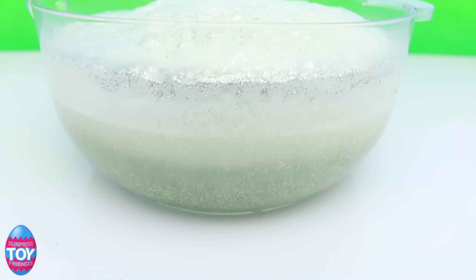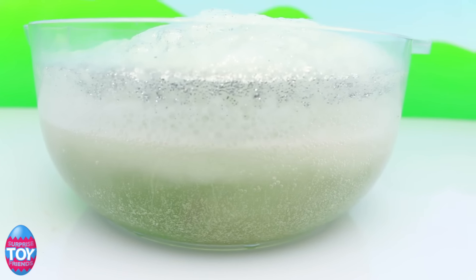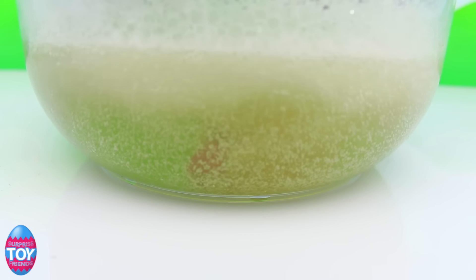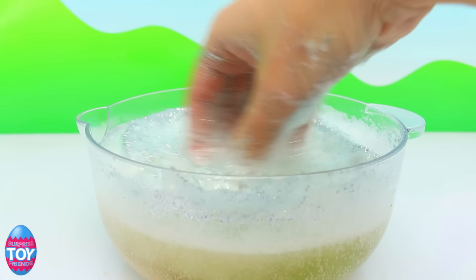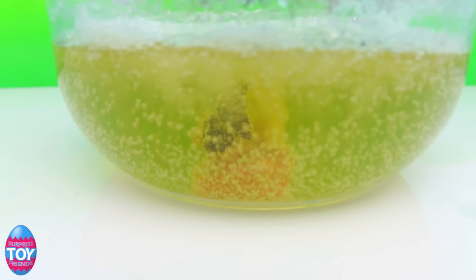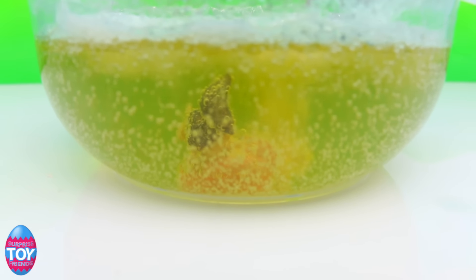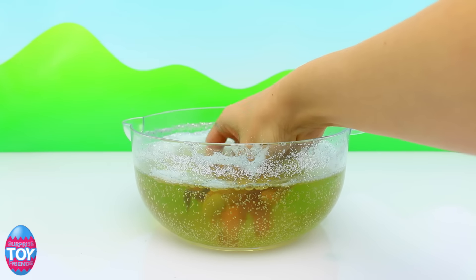It's changing the color of the water to green as well. It's starting to reveal someone - which mermaid will it be? It's so frothy, look how much that's fizzing! Which mermaid have we got? I can't wait to see, let's get her out.